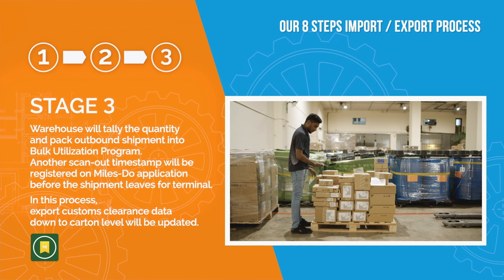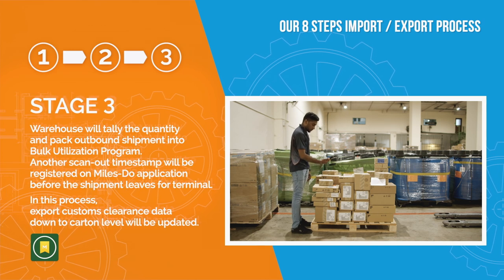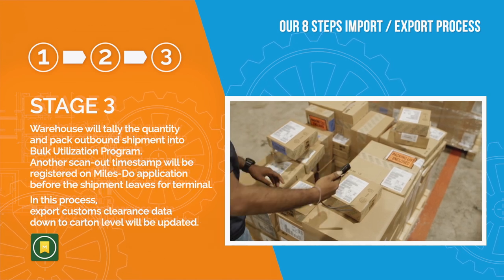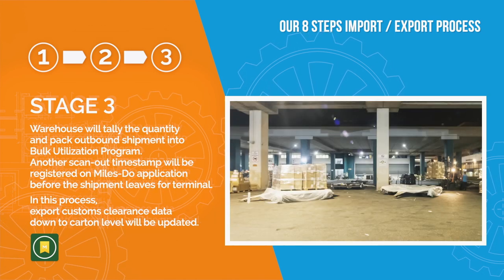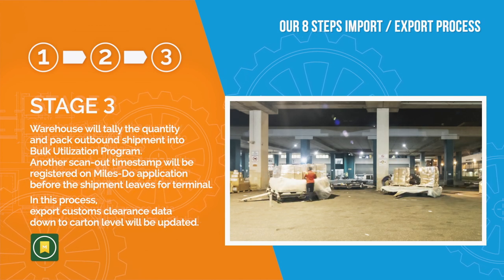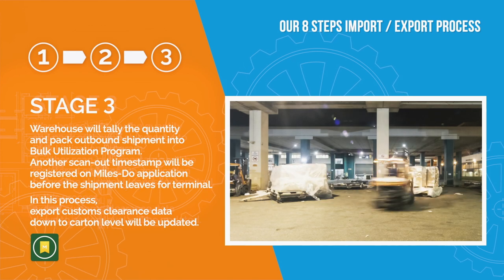Stage 3: Warehouse will tally the quantity and pack outbound shipment into bulk utilization program. Another scan-out timestamp will be registered on the miles due application before the shipment leaves for the terminal. Export custom clearance data down to carton level will be updated.